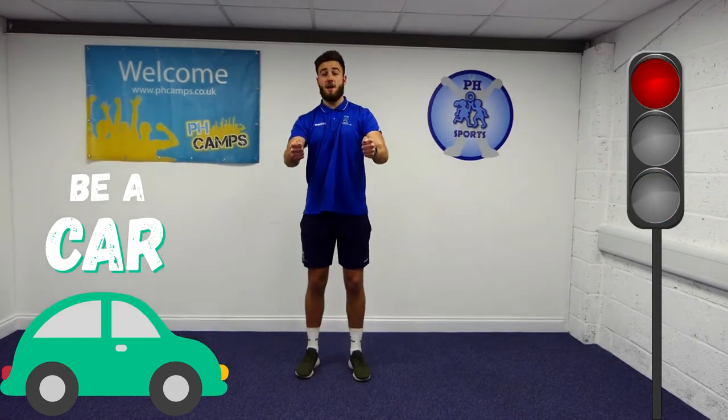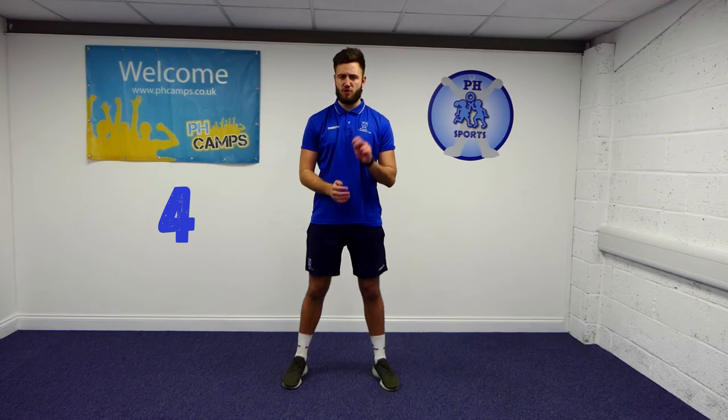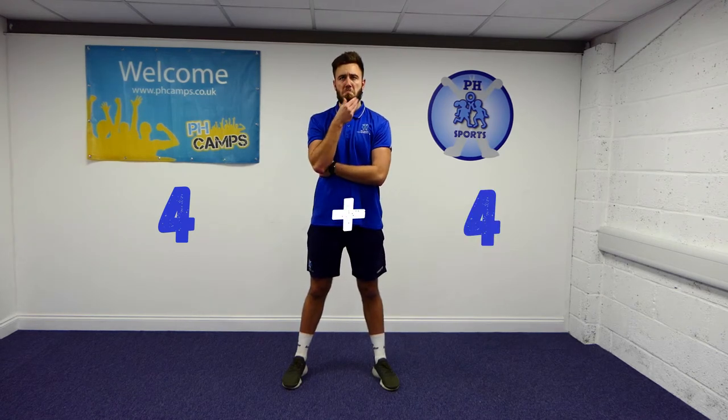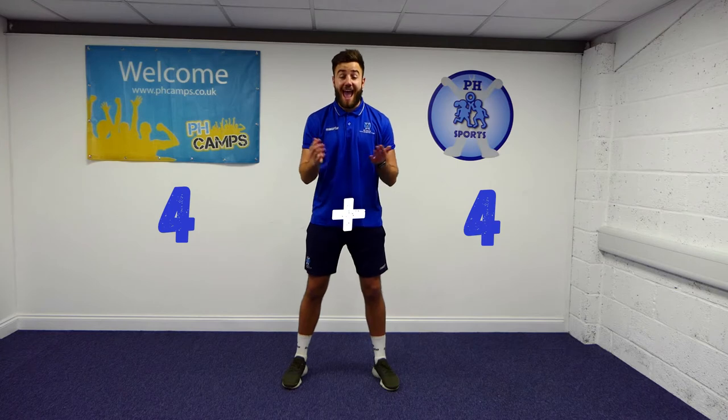Oh, red light. Nice and carefully, slowly stop the car. Well done everybody, good work. Now, a car often has four wheels. If I have two cars, how many wheels do I have? That's right — eight! Well done if you got that right. Now let's go and find another mode of transport.